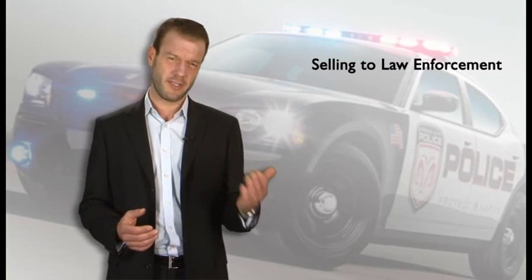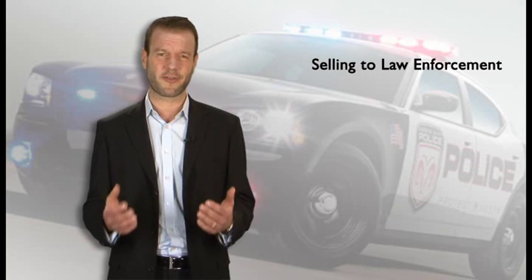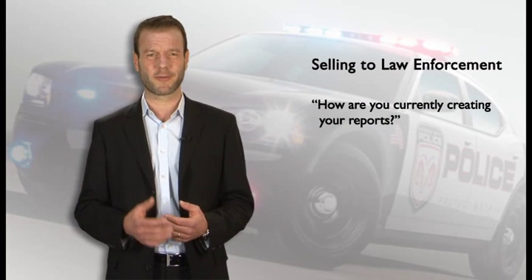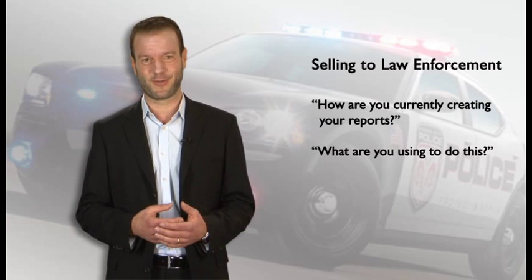Now let's see the customer side and have a closer look at the most important vertical markets, and how they benefit from document creation with the latest voice recording technology. Here are some tips when selling to law enforcement. An easy transition from tape-based dictation or any other digital dictation solution to SpeechExec is guaranteed. Ask your customers: how are you currently creating your reports, and what are you using to do this? Remember, the less time you spend at your desk, the more time you spend in the field.